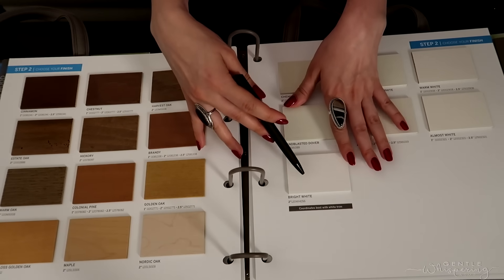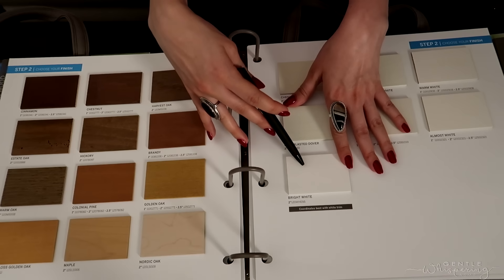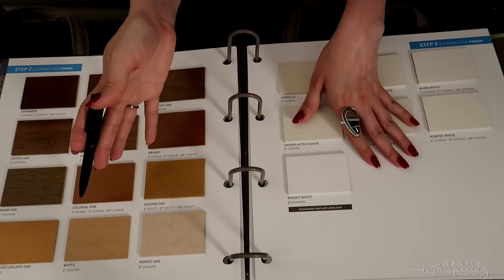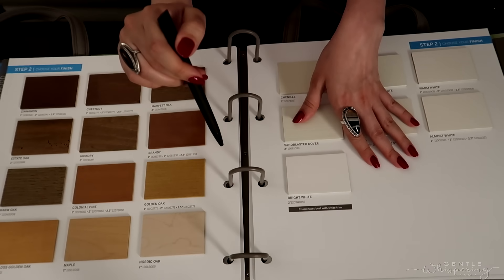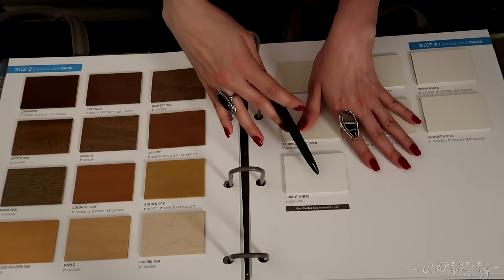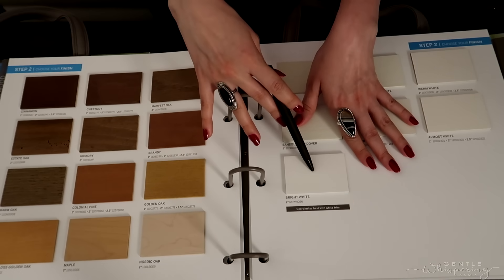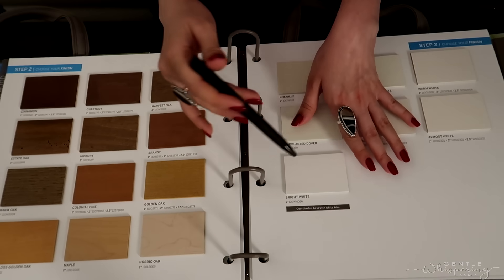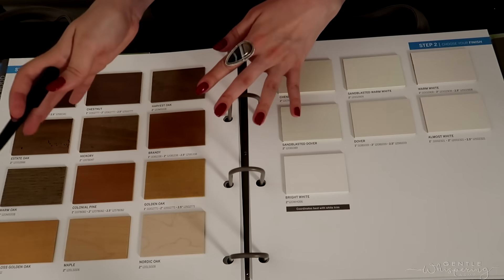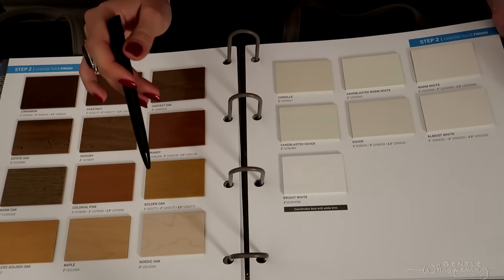Of course we have our bright white classic shade, which is one of the more popular ones. Depending on where you live, if it's a community or association, you might have to go with white shades. If not, then you have all of these other surfaces presented to you.